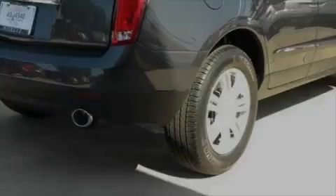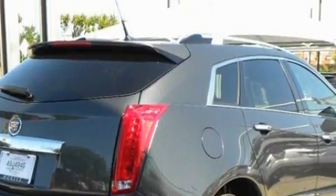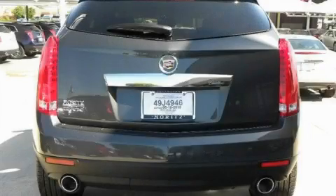This Cadillac features a sunroof, a power driver's seat, XM satellite radio, a low-tire pressure indicator, and OnStar — and it's easy to see why this vehicle is an excellent choice.